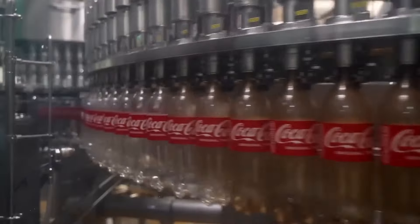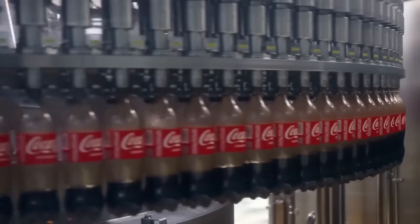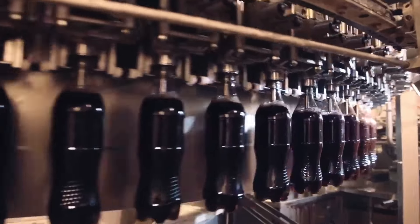The carbonated soda is sent to the bottling tank. The machine removes the air from each bottle and then fills them with 2 liters of Coca-Cola. More than 800 bottles are filled per minute.